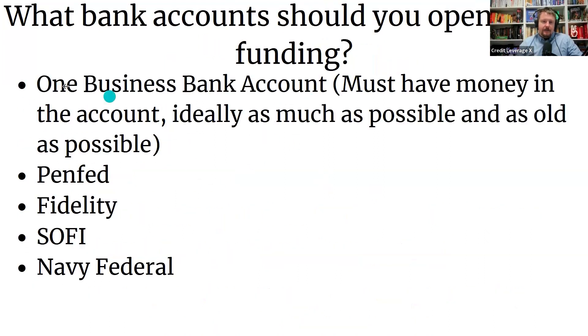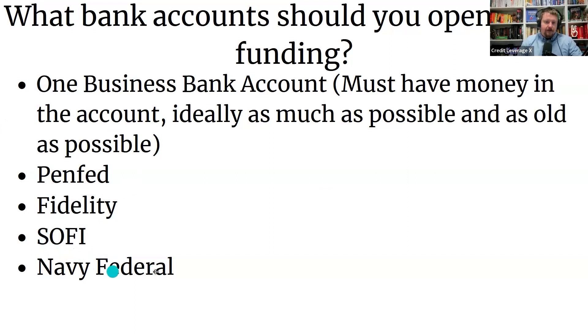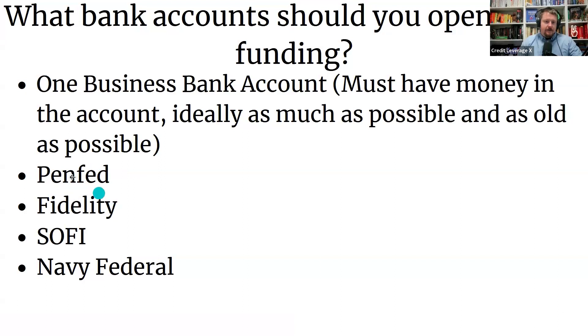So what bank accounts should you open before funding? You should have at least one business bank account. I'd recommend one main big business bank account and then two credit unions. Before we go into funding, we want to have at least a PenFed account and a Fidelity account. SoFi and Navy Federal are also recommended. PenFed and Fidelity are mandatory — we're getting people $20,000 credit cards and $40,000 to $70,000 loans from PenFed. Fidelity offers a 0% interest $20,000 credit card as well. These banks will only give you a credit card if you have an account with them.